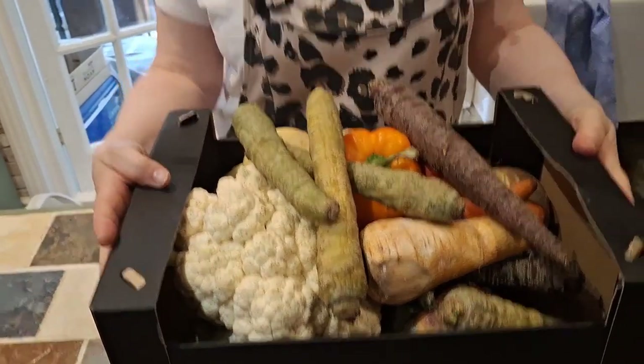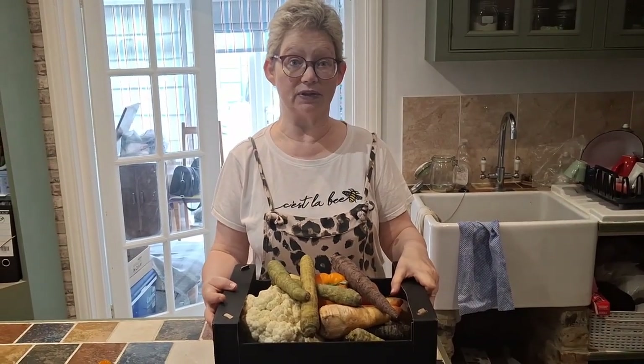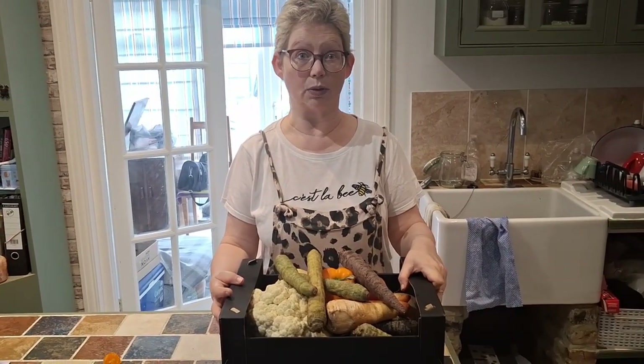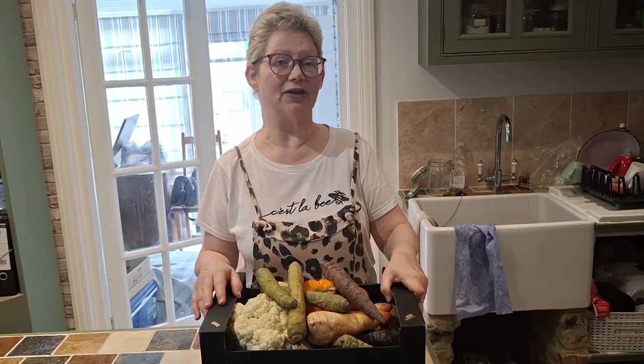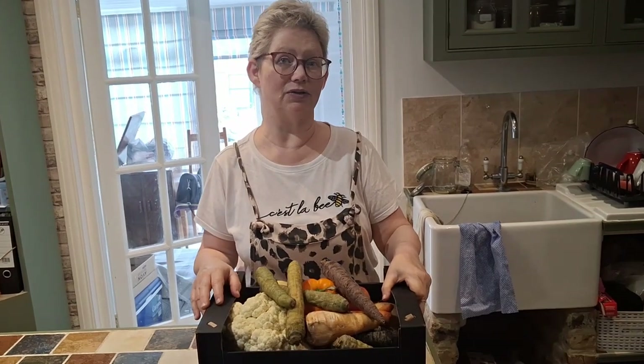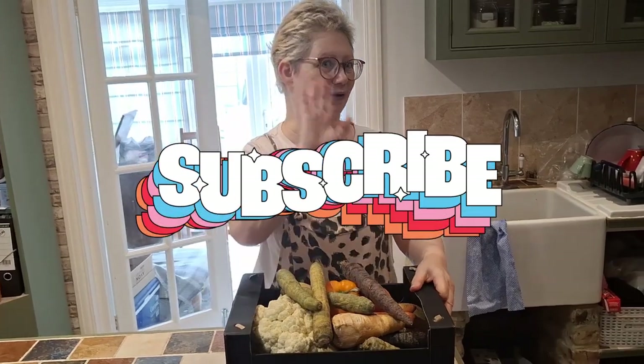Absolutely yummy and full of omega-3! These carrots will also get eaten this weekend. And that's our two-pound box — you don't have to spend a lot of money to eat well, even if you have to do a little bit of prep work. It's well worth the effort. Please like, share and subscribe to my channel if you enjoy my content — see you again soon, bye for now!